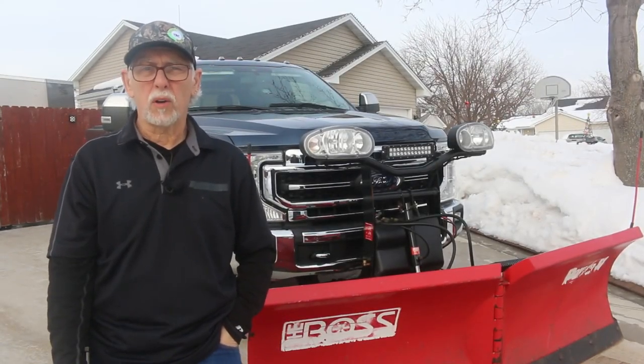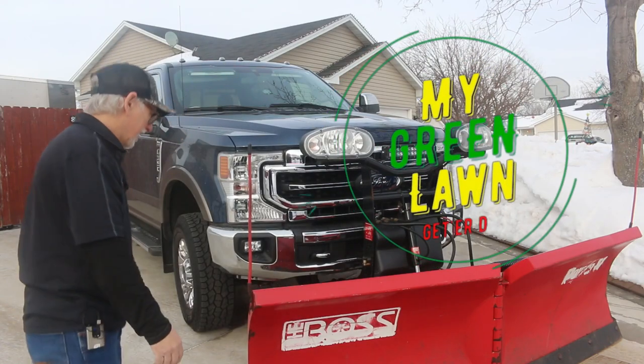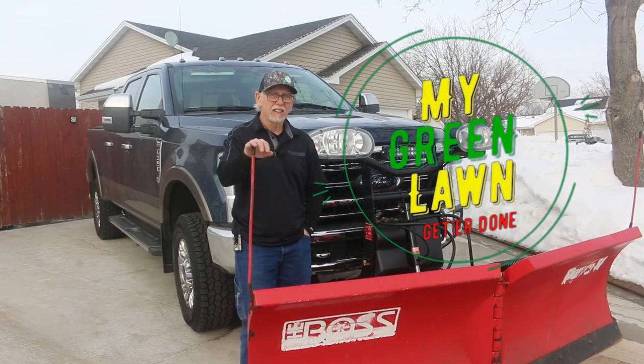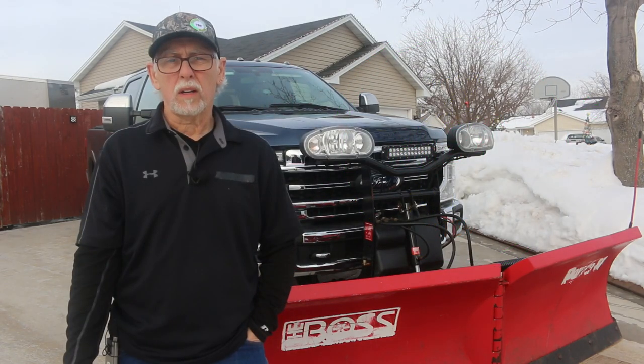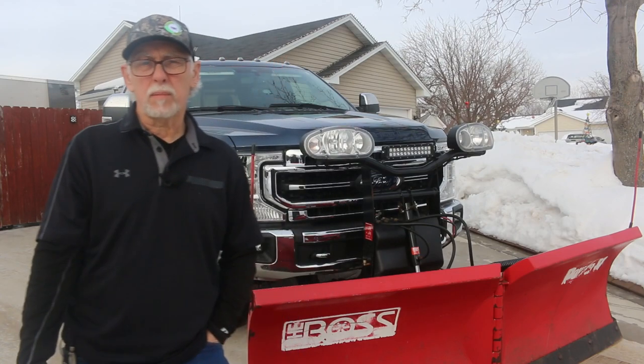Today we're going to talk about your plow truck. Hello, welcome back to My Green Lawn. Today we're going to go ahead and talk about safety.